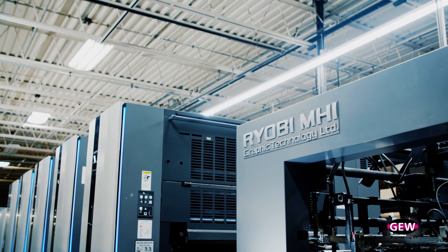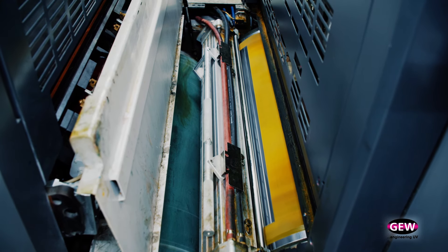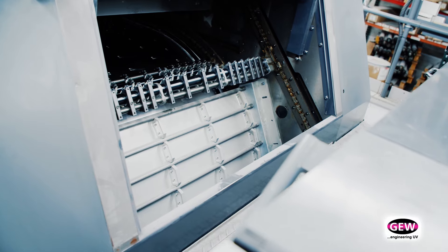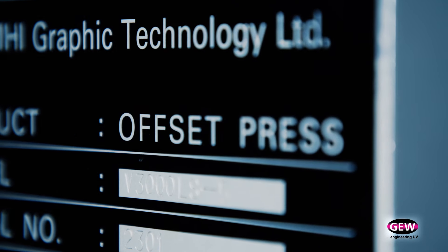New technology is a requirement in this industry. You have to have it. If you don't have new technology you are definitely falling behind. After a lot of reading, a lot of talking to people, everything put together it really seemed to be LED UV as being the technology for the future. RMGT came to the table with a few options and GEW was very strongly suggested by them. They're the ones selling us the printing press. I took their word for it and trusted them.